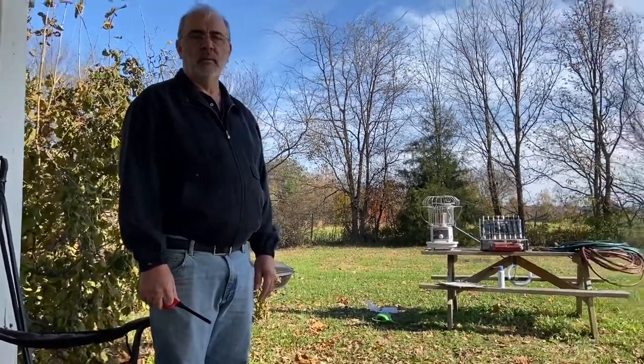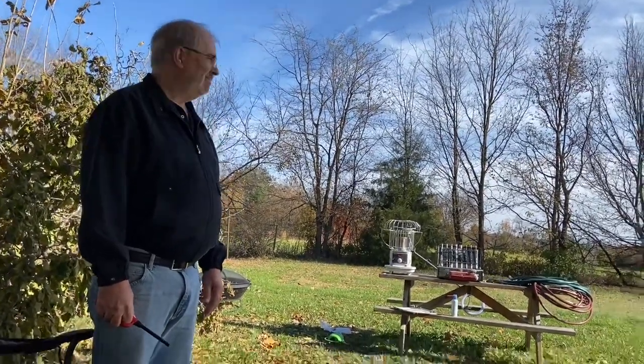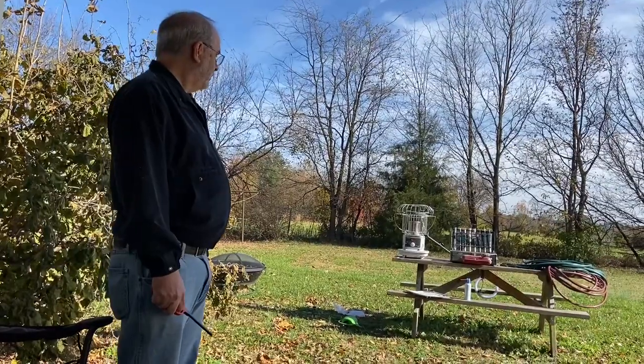It's a beautiful fall day — a good day to get all of our stuff out and see what still works. Thanks for watching, guys. We'll see you later.